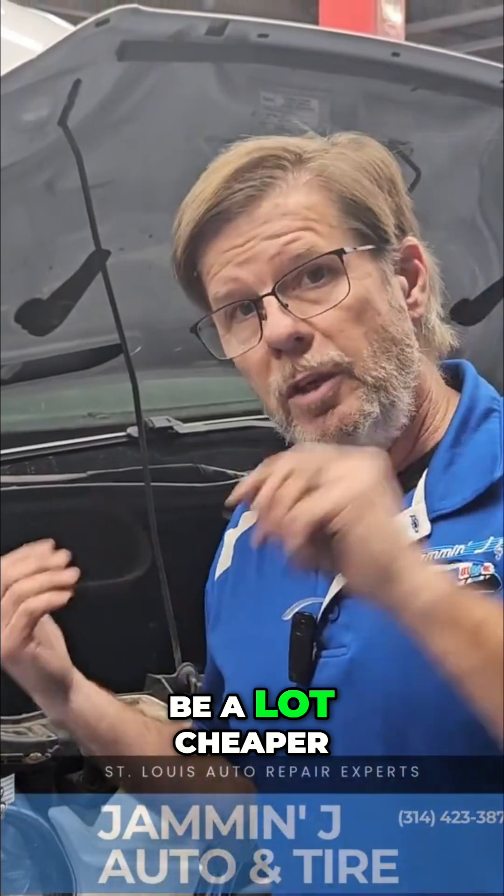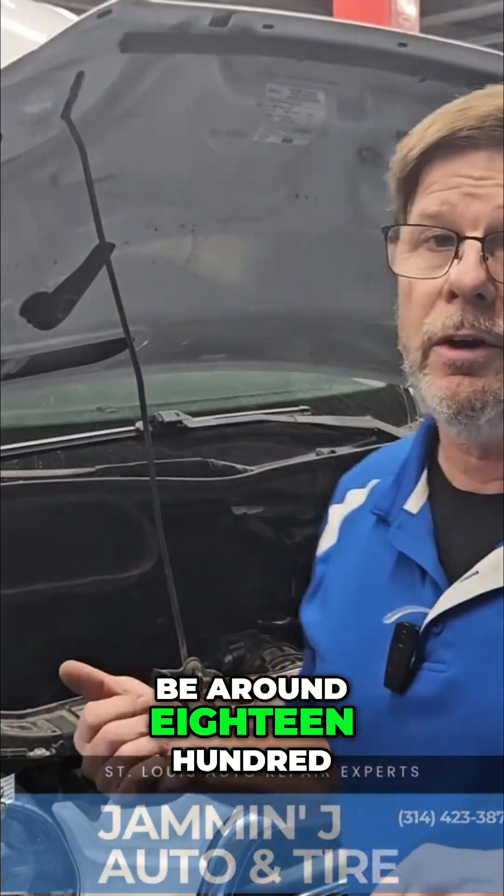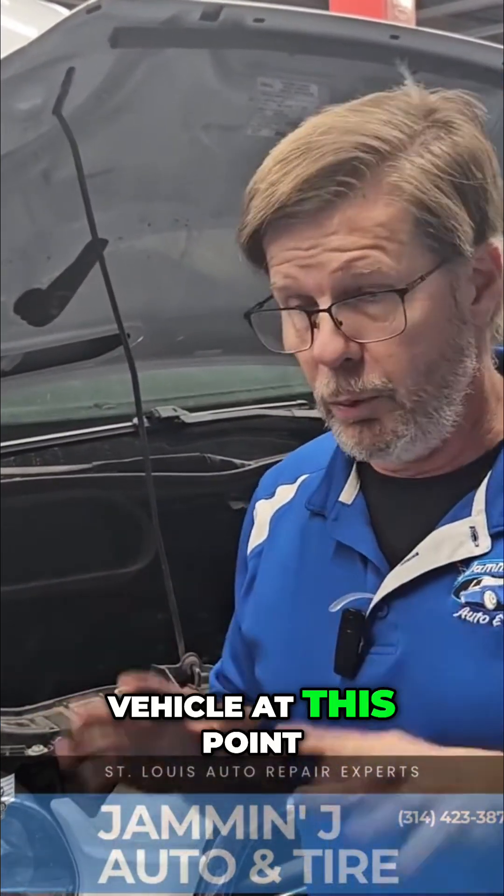It's kind of expensive, but it's going to be a lot cheaper than — well, we're going to be around $1,800 to fix this vehicle at this point, and it might go up from there.